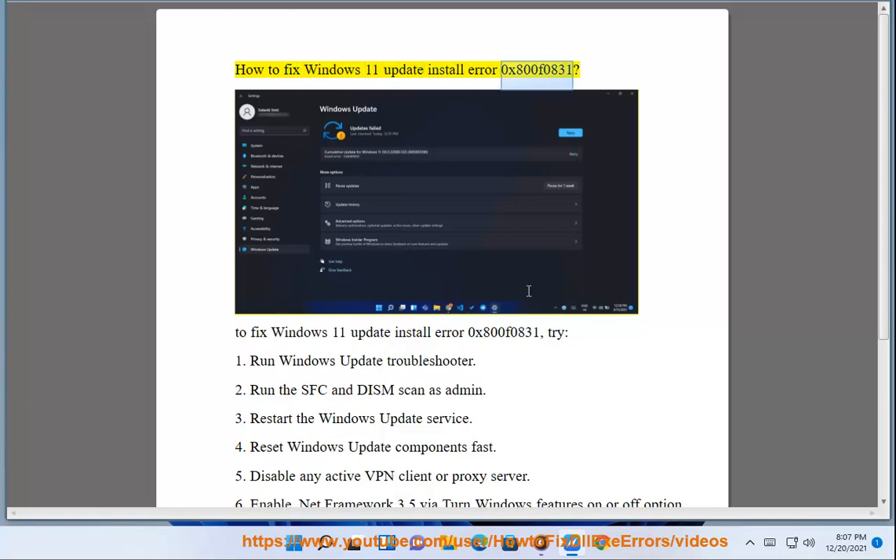How to fix Windows 11 update install error 0x800f0831. To fix Windows 11 update install error 0x800f0831, try: 1. Run Windows Update Troubleshooter.